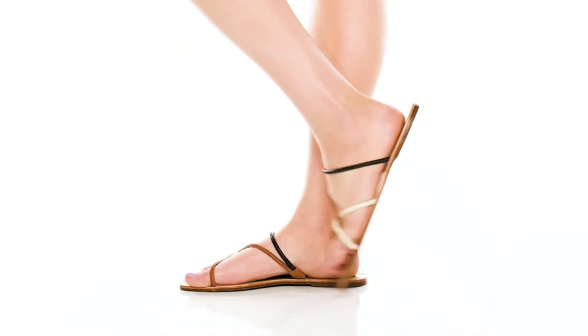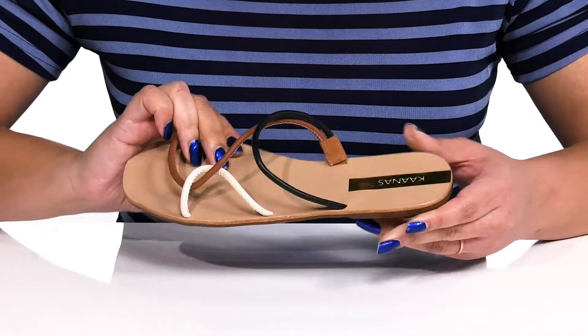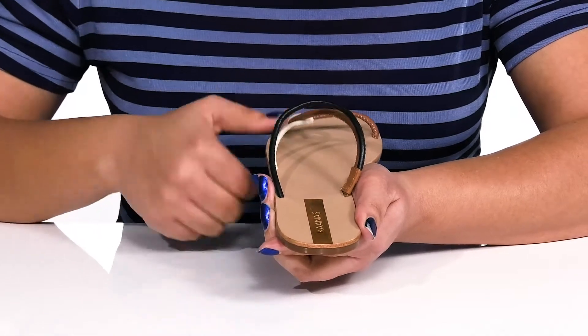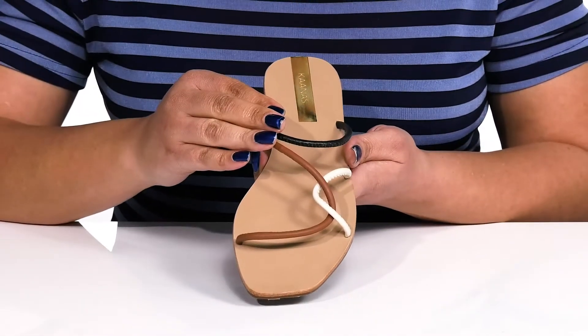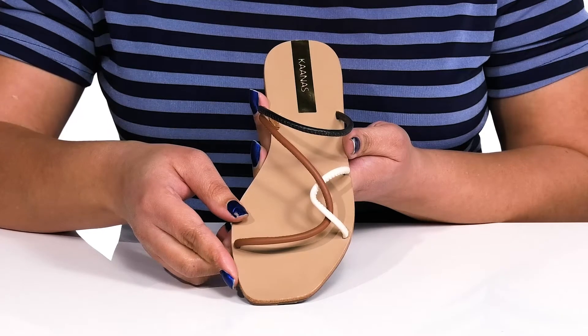The Iria Strappy Naked Sandals by KAANAS features a leather upper with an open-toed silhouette and straps that go over the vamp to lock them into place, with a stretch panel on the inside to give you a snug and comfortable fit and a wide opening made for easy slip-on. They have an intricate strappy design with an asymmetric look, and the neutral tones give you a simple yet sultry look that's perfect for the season.